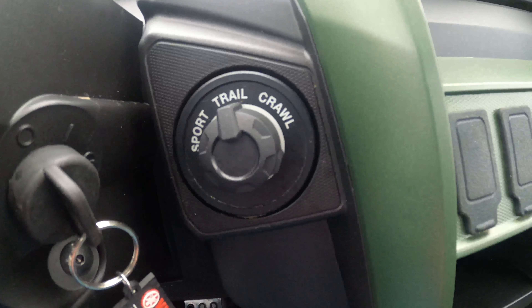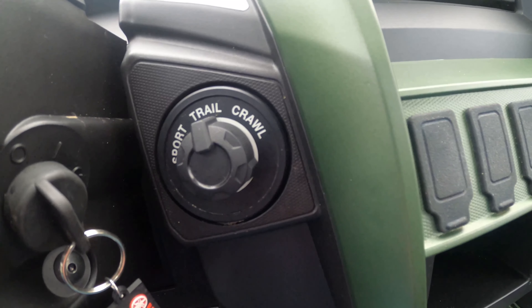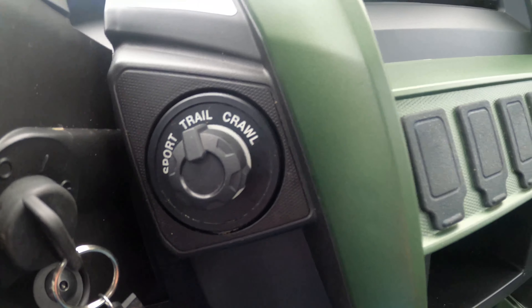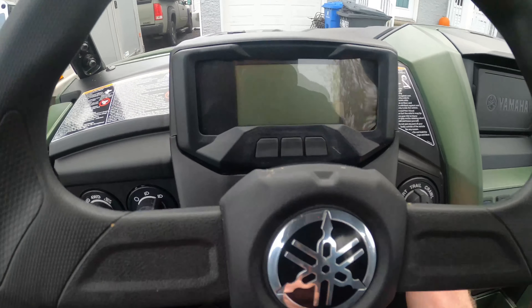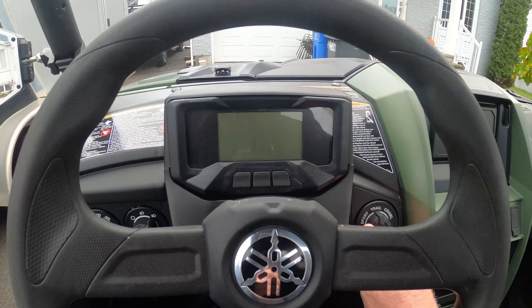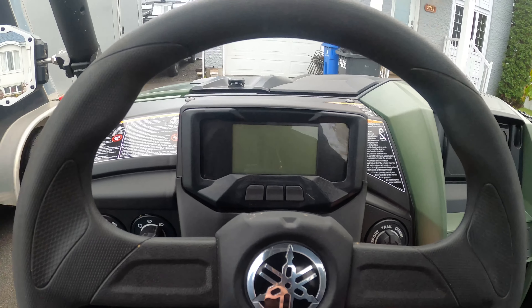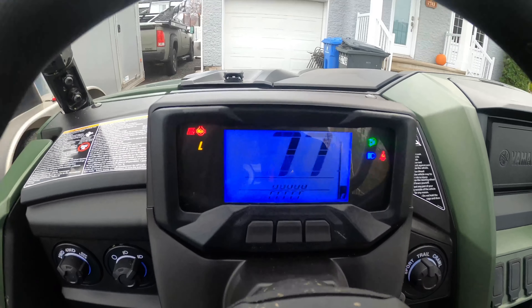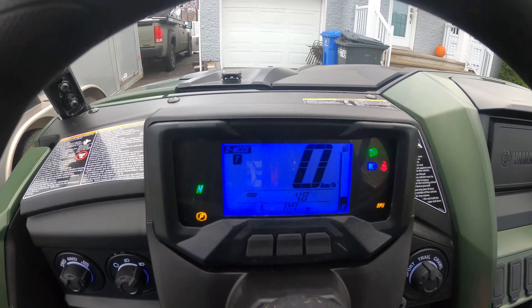Yamaha's diff lock system is just a no-brainer — these things are stout out of the box, and this thing has been reinforced, from what I was told. It's made to be beaten. When you start it up you get the D-mode display showing sport, trail, and crawl modes.